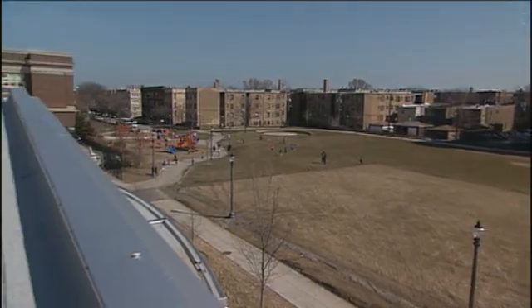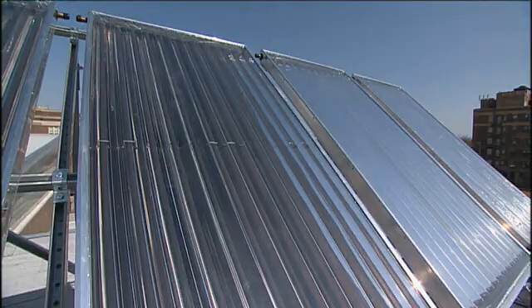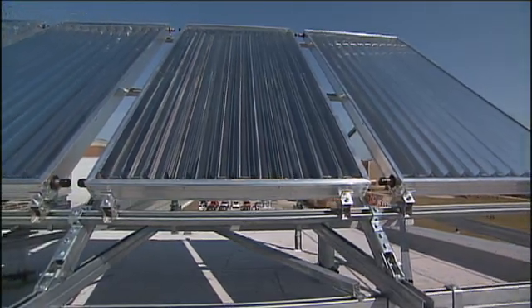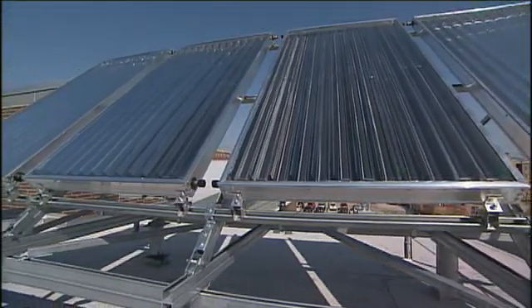The panels are locally manufactured by Solargenics Chicago, a local company on the south side of Chicago. We work with Chicago Energy Solutions to put these panels up on the roof at Willie White. What we're really trying to do is find local solutions for global challenges, such as installing renewable energy on our facilities.